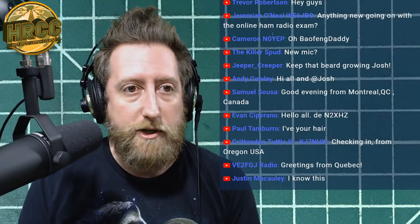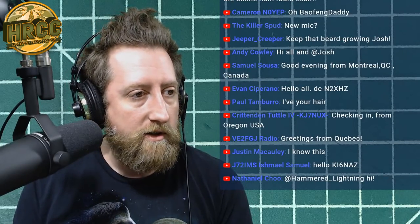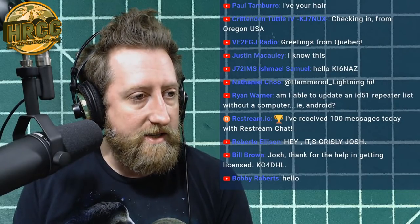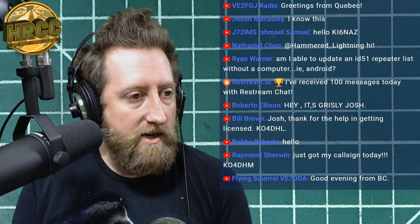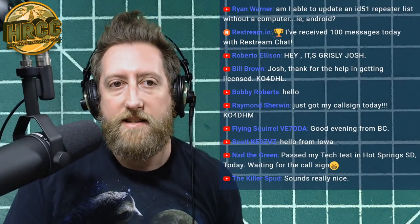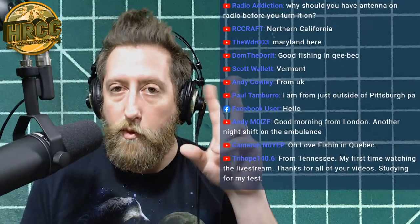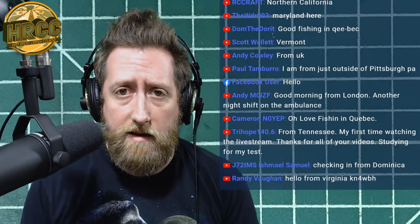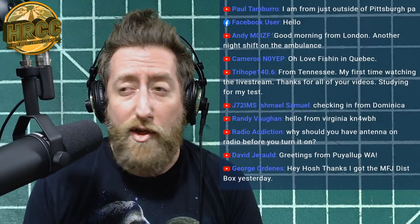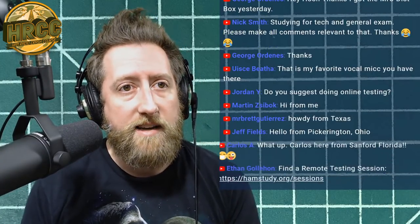We've got greetings from Oregon, Quebec, and British Columbia. Someone passed their tech test in Hot Springs, SD today and is waiting for their call sign. With online testing, the FCC is receiving paperwork electronically within minutes, and people are getting their call signs the same day or within two days — much faster than ever before.